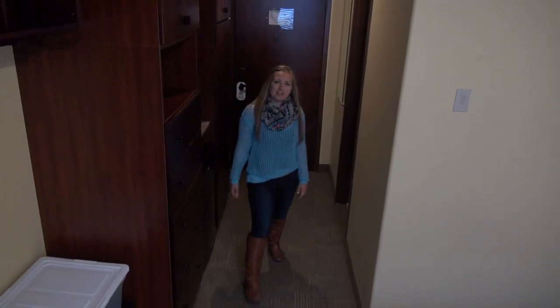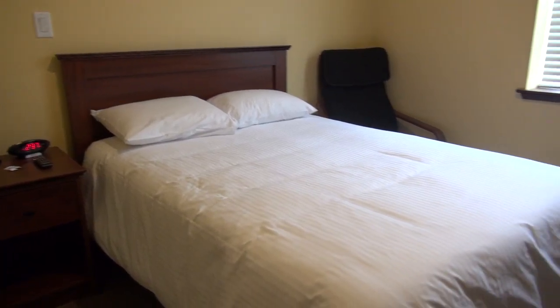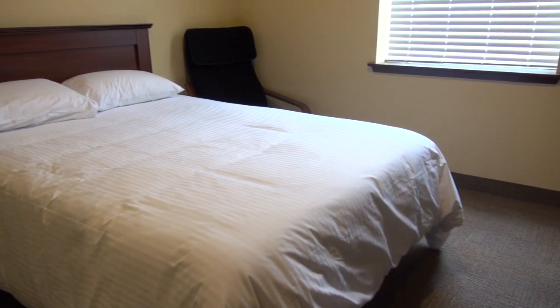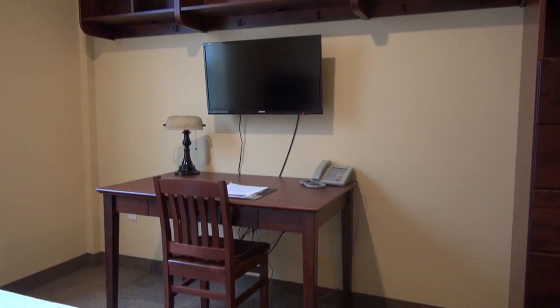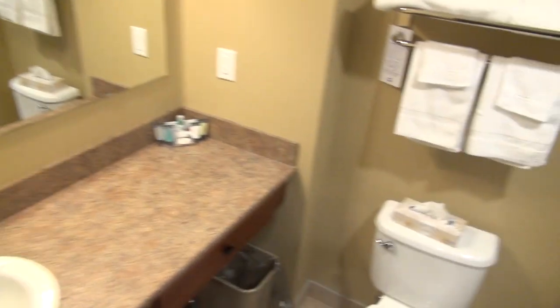This is a standard single suite in O'Regan or Riley Hall. You can see that it comes with a double bed, nightstand, a big comfy chair, desk and desk chair, storage, shelving, a fridge, microwave, and your own TV with free cable. Each suite in O'Regan and Riley has a full feature four-piece bathroom.